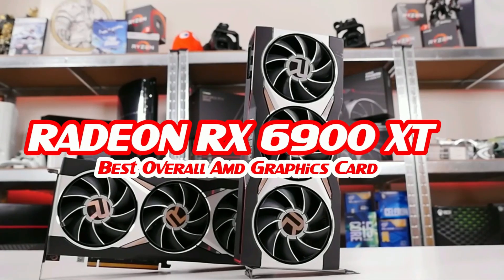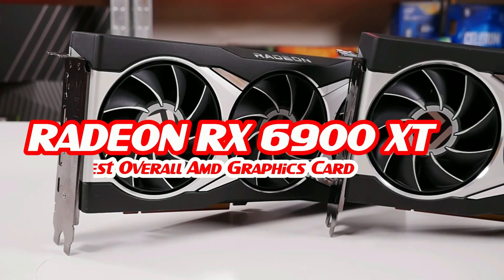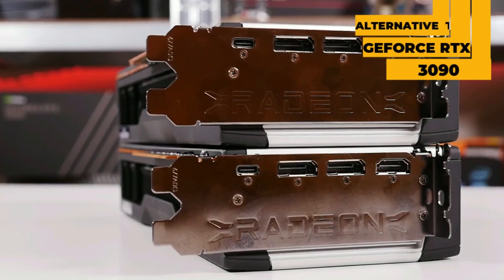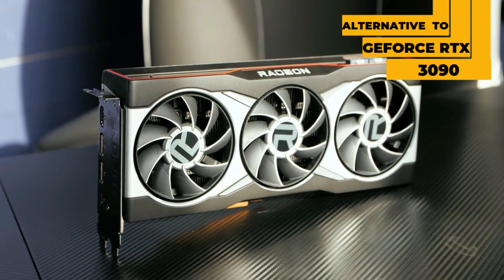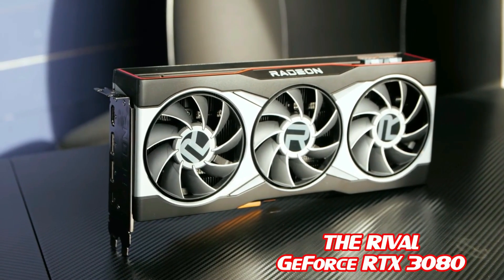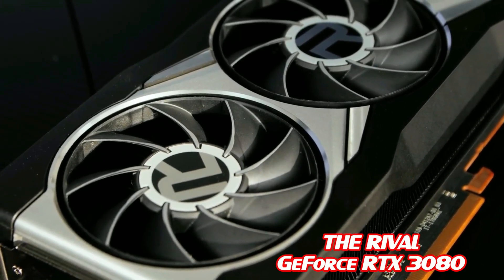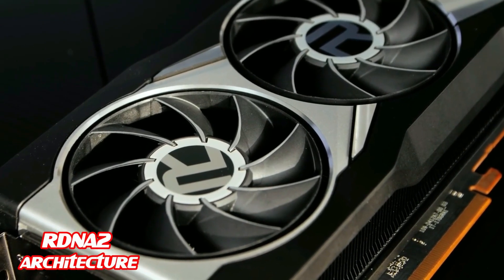The AMD Radeon RX 6900 XT is our pick for best overall AMD graphics card on the market. If you're looking for the best GPU but are unable to afford an NVIDIA GeForce RTX 3090 because of its high price, the RX 6900 XT is the perfect choice for you. Designed for 4K, it's the rival of NVIDIA's RTX 3080, but at a lower price. These cards run on the all-new RDNA 2 architecture and are breaking new records in core count and various key components.